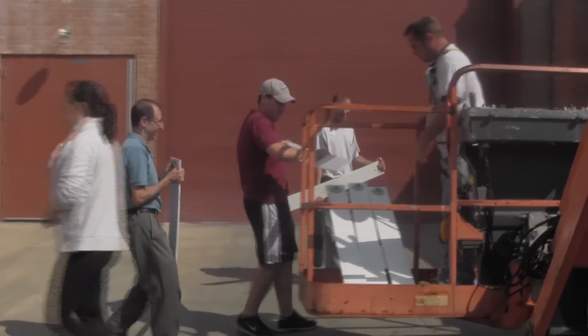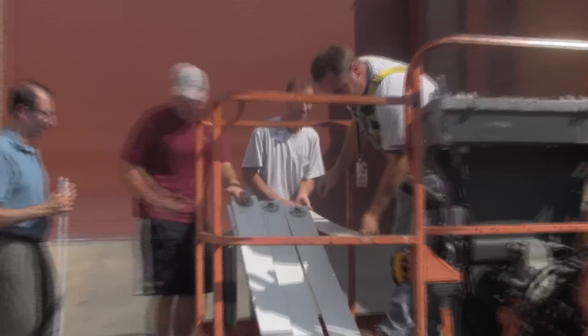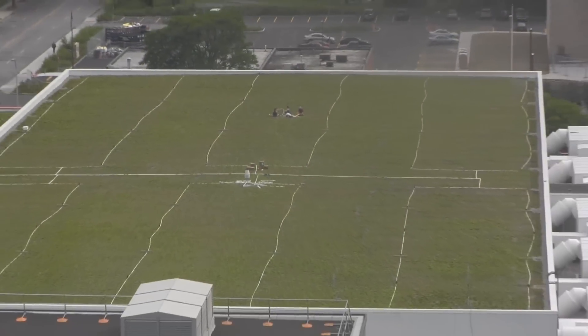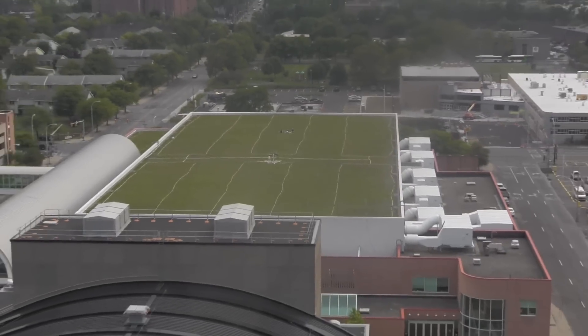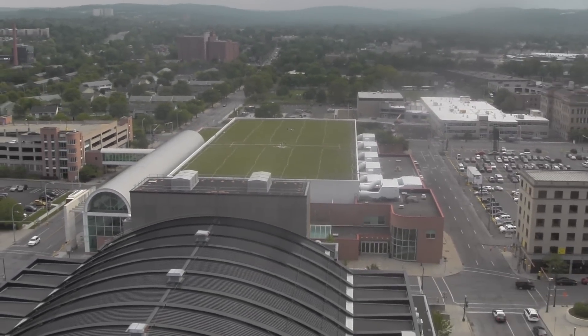Professor Cliff Davidson has brought his classroom to the rooftop of the Onondaga County Convention Center. After climbing two ladders, students find themselves on one of the largest green roofs in the country — 60,000 square feet of soil and sedum.